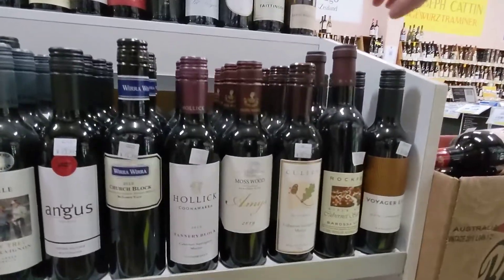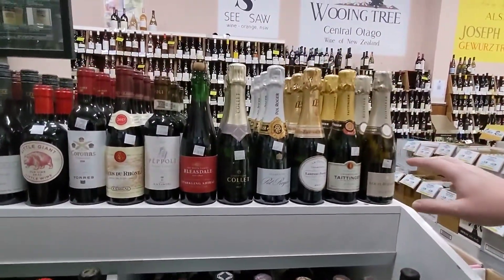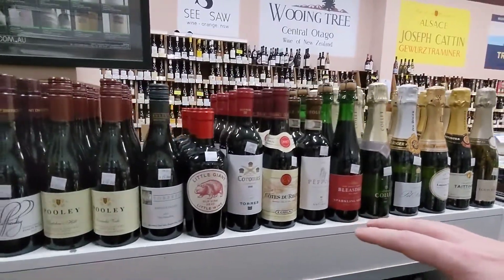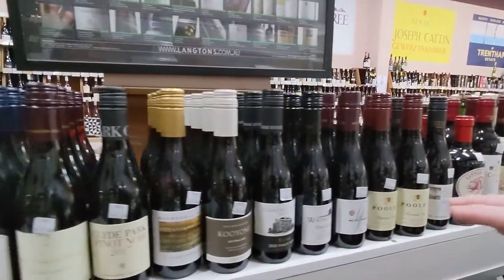We've also got a delightful range up the top of French Sparklings and Champagnes over here. We've even got a Sparkling Red, a couple of imports as well, and some really soft, light Pinot Noirs up here as well.